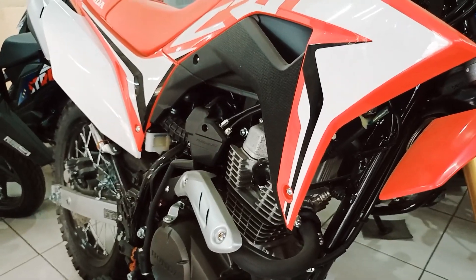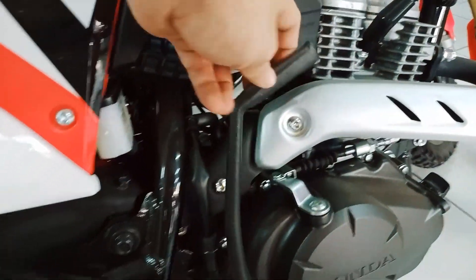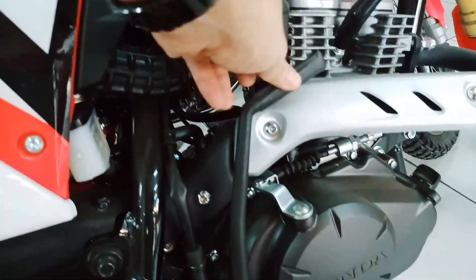The CRF150L is powered by an air-cooled 149.15cc engine based on the TMX Supremus engine, with some minor upgrades like different cams, transmission, and electronic fuel injection.